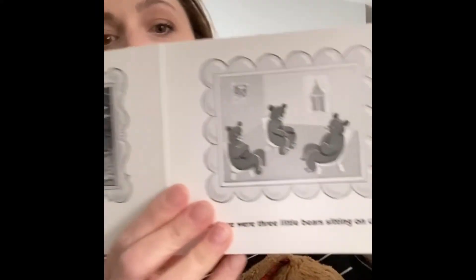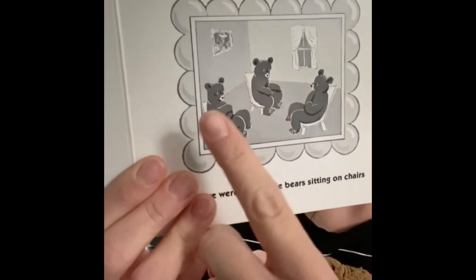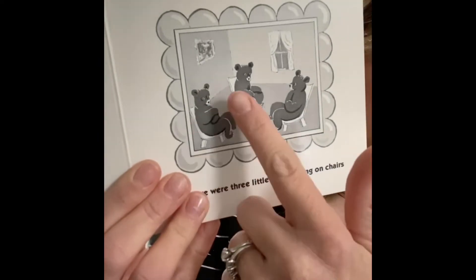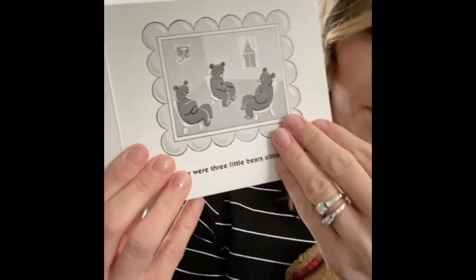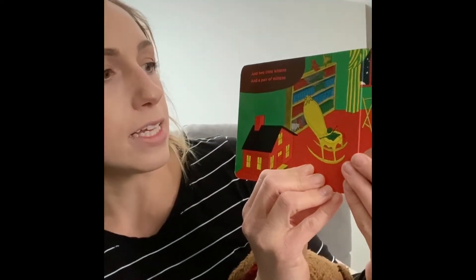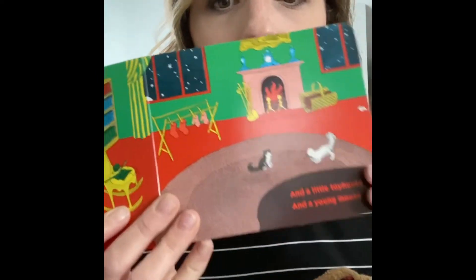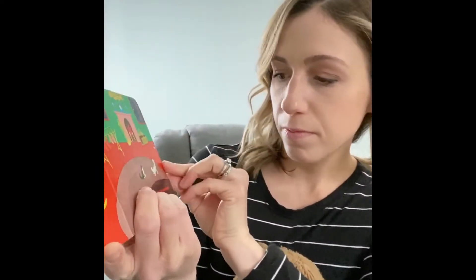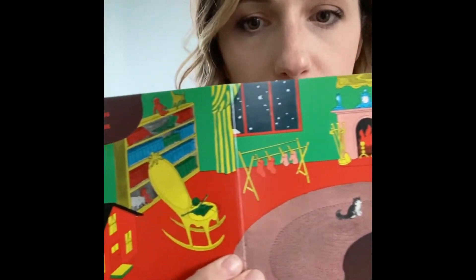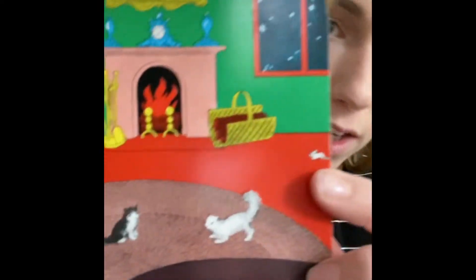And there were three little bears sitting on chairs — one, two, three little bears sitting on one, two, three chairs. They're back in the room. And two little kittens and a pair of mittens. Kittens, mittens — and a little toy house and a young mouse. House, mouse. Those words rhyme.